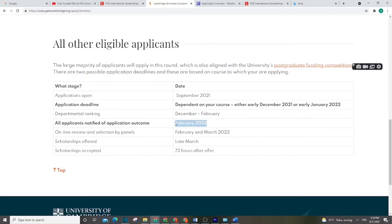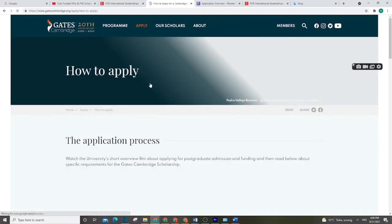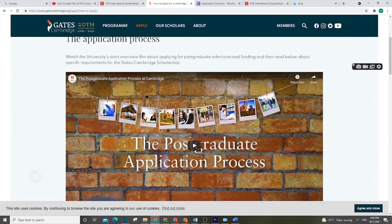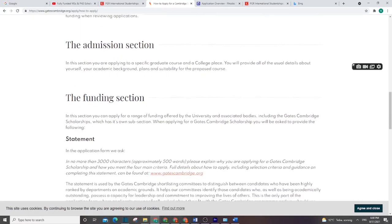The department does ranking and shortlisting from December to February, and by the end of February there will be a notification for the award. For the application, there is one combined form for both funding and admission. For the admission section, check the website for what they need; for the funding section, there are important documents to submit for your funding request.